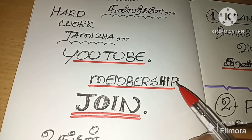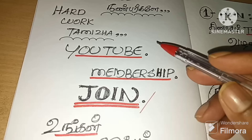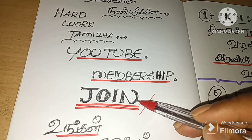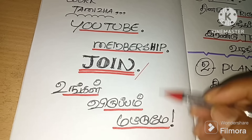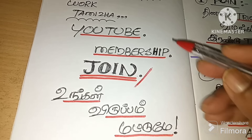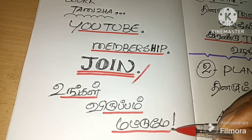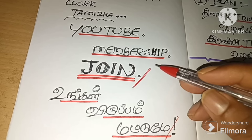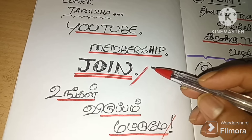We will be able to get membership for YouTube. We will be able to get membership for our YouTube channel. If we are going to get a membership video, we will be able to get a membership in the YouTube channel. Now we are going to join — we are gonna call a membership.